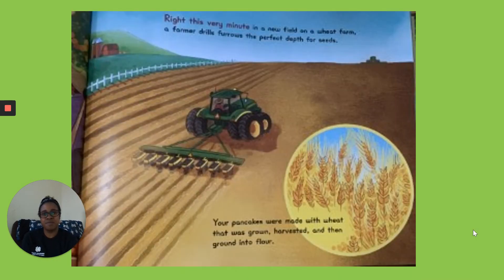Right This Very Minute in a New Field on a Wheat Farm. A farmer drills furrows the perfect depth for seeds. Your pancakes were made with wheat that was grown, harvested, and ground into flour.